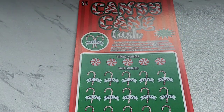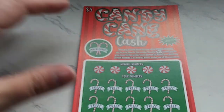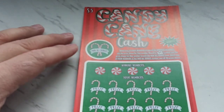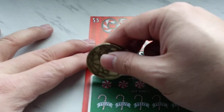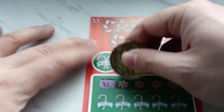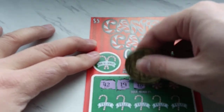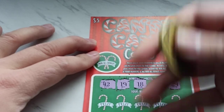That would be awesome if it was $500 and up. And they do smell like peppermint candy canes, believe it or not. So here we go with the winning numbers for ticket 17. We have a 42, a 19, an 18, a 4, and a 29.